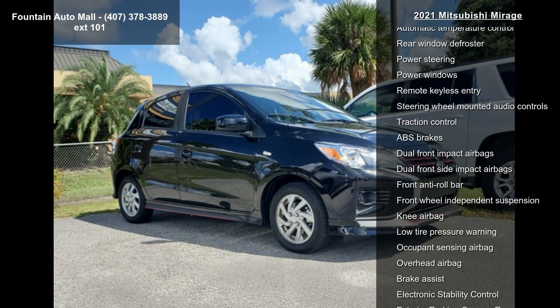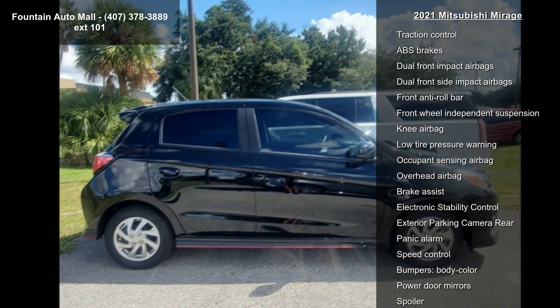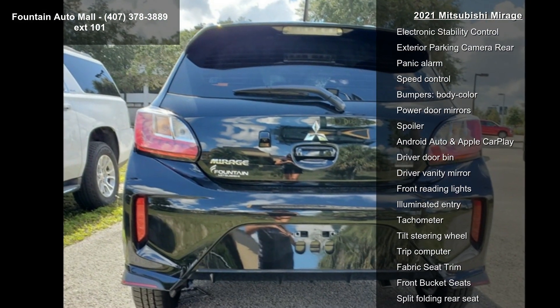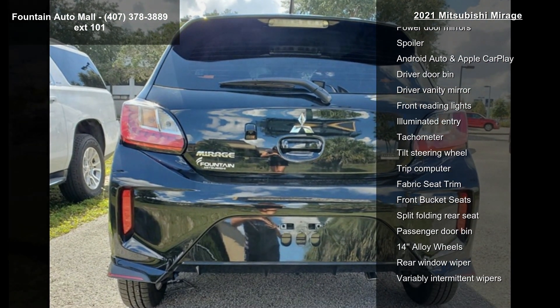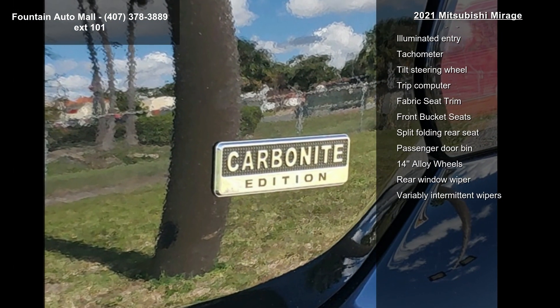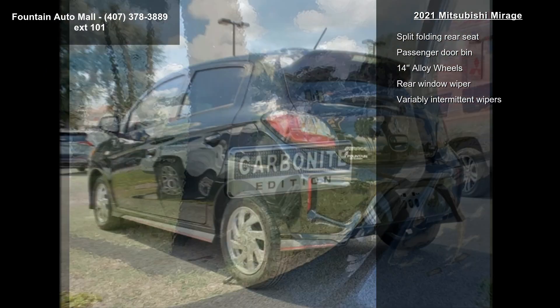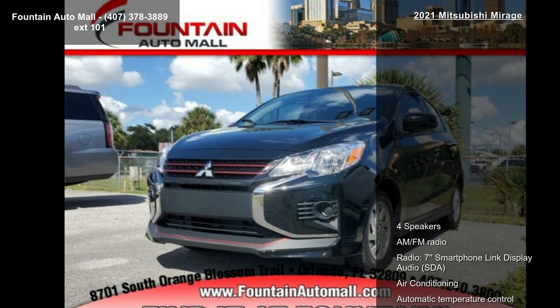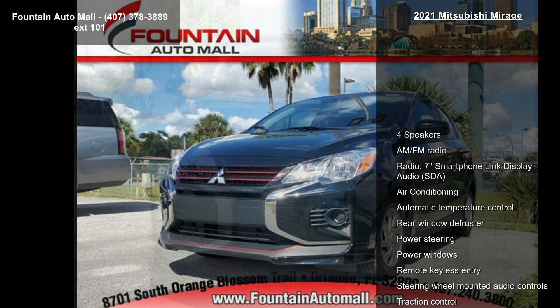Some of the top features included with this vehicle are four speakers, AM FM radio, seven smartphone link display audio (SDA), air conditioning, automatic temperature control, rear window defroster, power steering, power windows, and remote keyless entry.